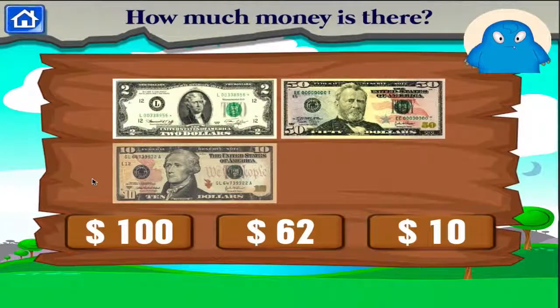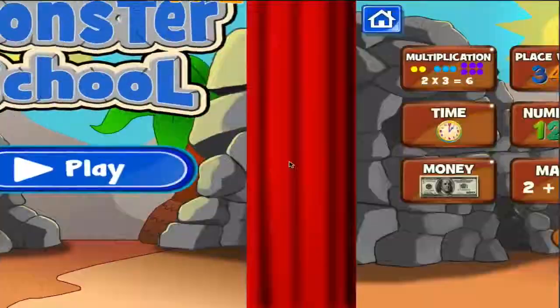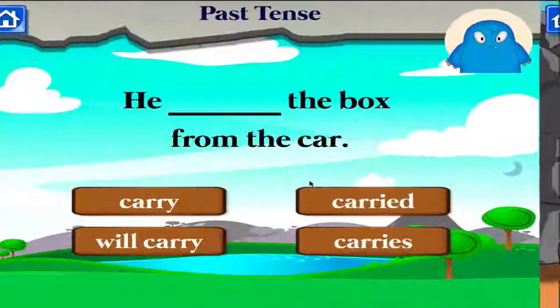How much money is there? Excellent! How much money is there? Well done! Choose the word that makes this sentence in past tense.